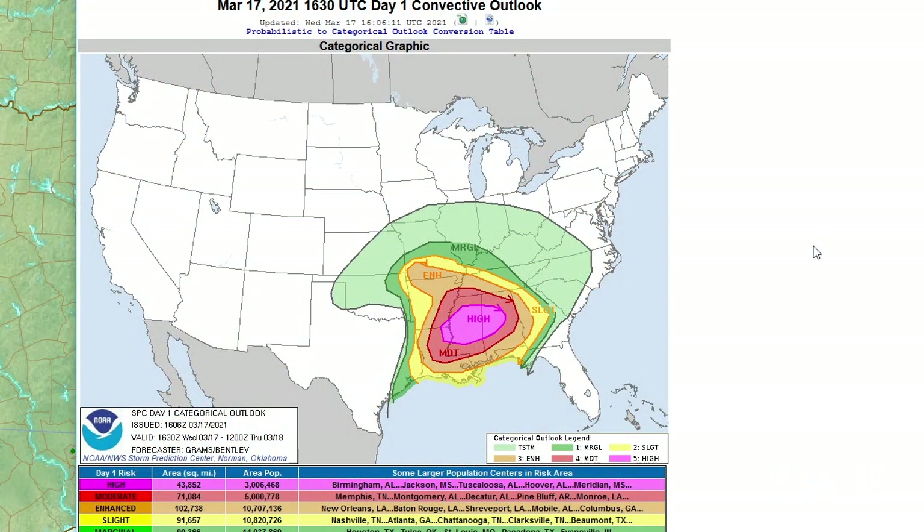The SPC high risk for yesterday captured that wind report area pretty well. The tornado cluster was kind of on the eastern edge, and we thought that eastern area would come together in the evening, but it actually produced storms quite early in the convective day — most of those tornado reports were around 3, 4, 5 p.m.